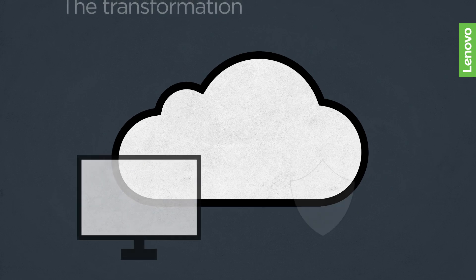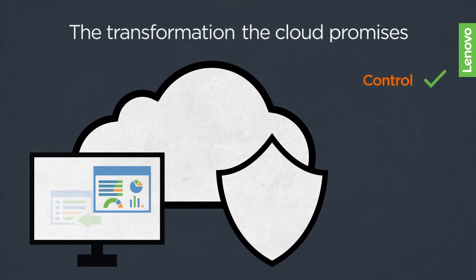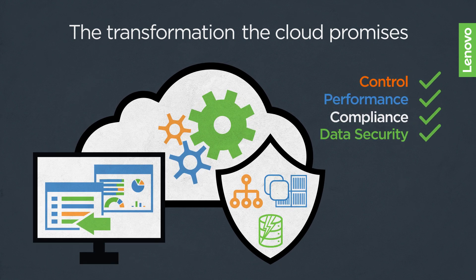What businesses really need is the transformation that the cloud promises — without compromising control, performance, compliance, and data security.